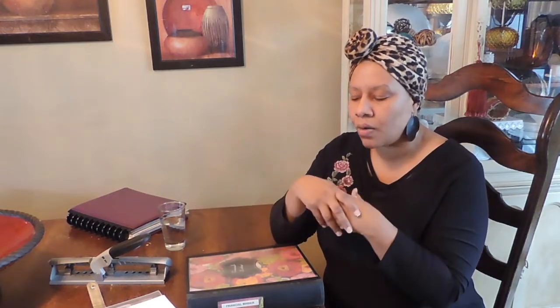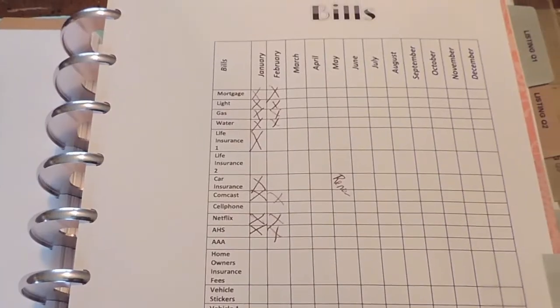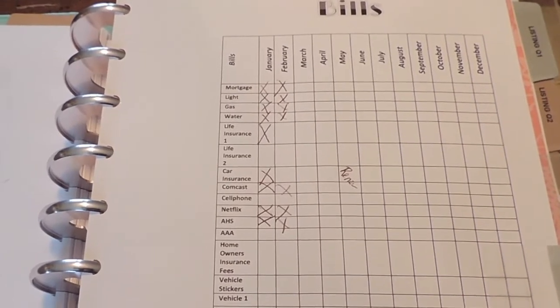Again, my process with the finances: a bill comes in, I log it in my planner with the date that it's due, and I keep it in my planner until it's paid. Once it's paid, I check it off on my bill sheet, then punch holes in it, and it goes in my financial binder. Keep everything in its place. Now, if you don't have any trouble with your water company overcharging you, you can toss your bills — you don't have to keep up with them.